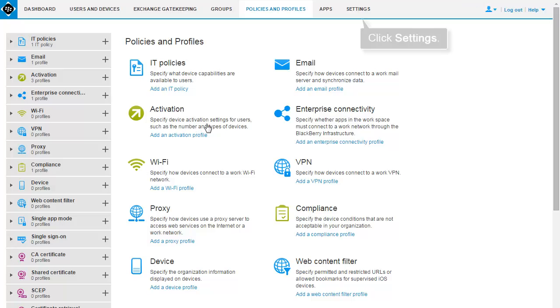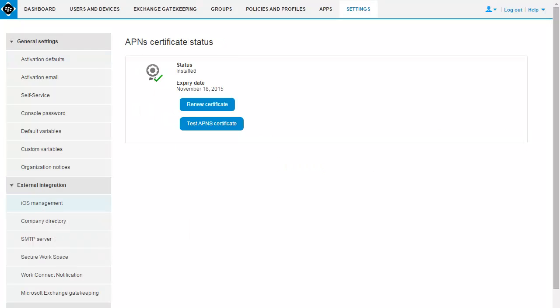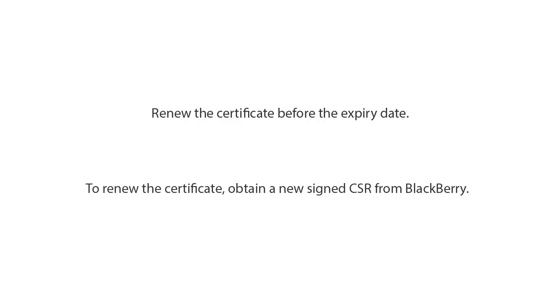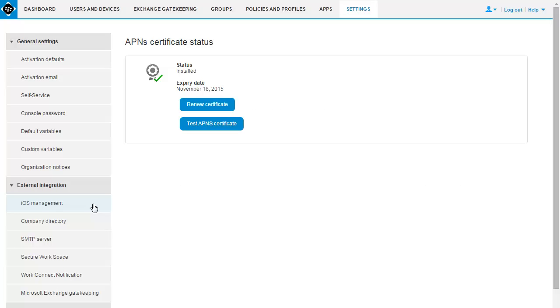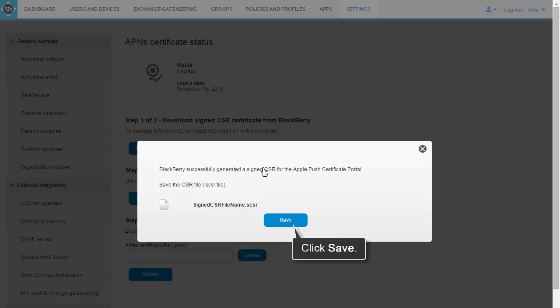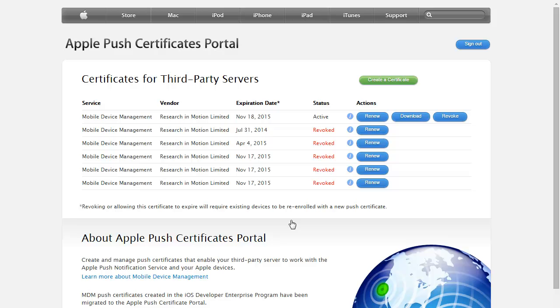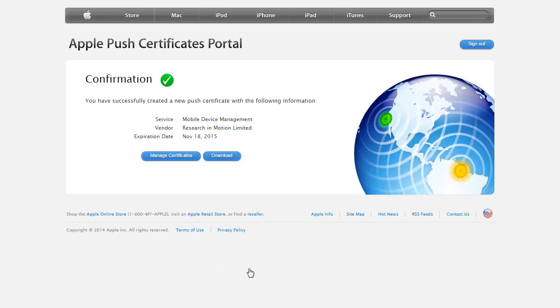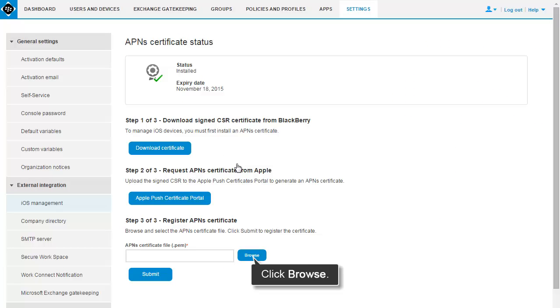The APNS Certificate is valid for one year. On the iOS Management screen, you can view the status and expiry date of the APNS Certificate. You must renew the APNS Certificate before the expiry date. To renew the APNS Certificate, you must obtain a new signed CSR from BlackBerry. Choose the Renew Certificate option in the Management Console and download the new signed CSR. When you log in to the Apple Push Certificates portal, follow the instructions to renew and download the APNS Certificate. Then register the renewed APNS Certificate with Bez12.